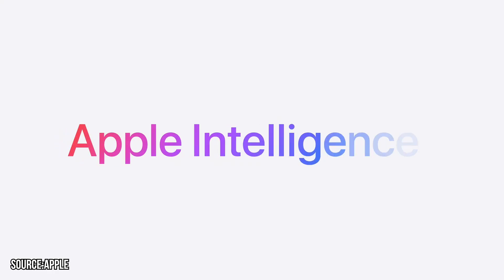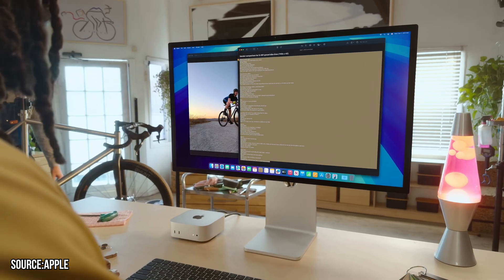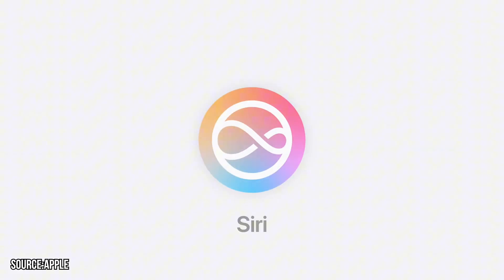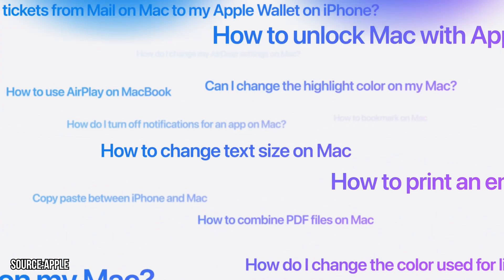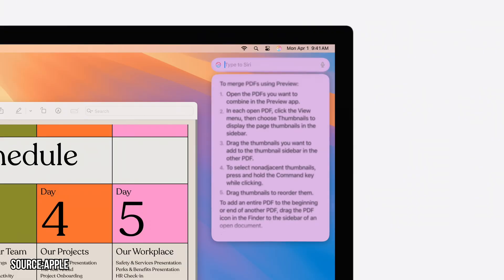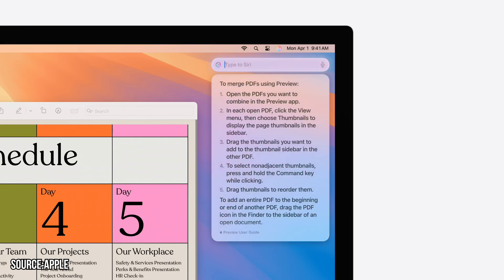With such incredible upgrades, it's needless to say that the M4 Mac Mini supports Apple Intelligence. Now you can proofread text, rewrite it, and summarize it as well. Siri is even smarter thanks to Apple Intelligence — you can ask Siri for help troubleshooting problems on your Mac, and this can all be done flawlessly because of these upgrades.